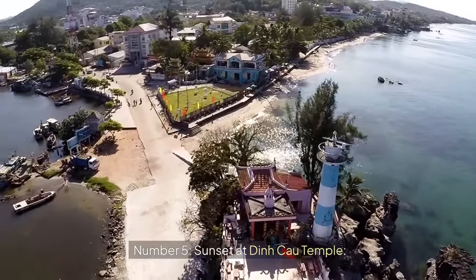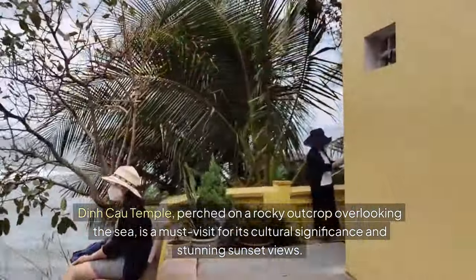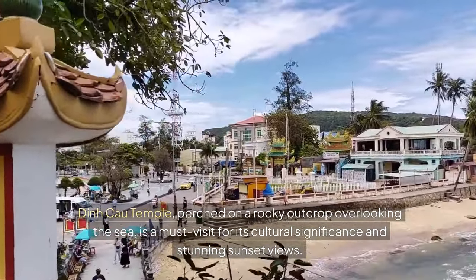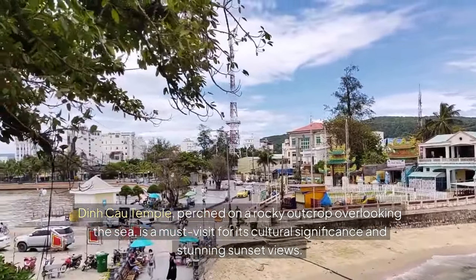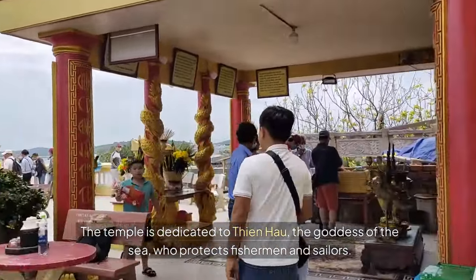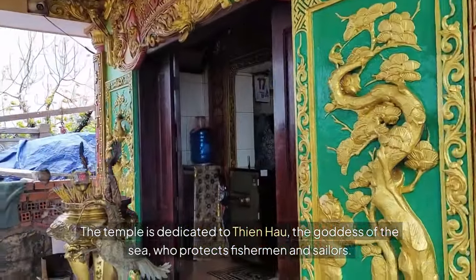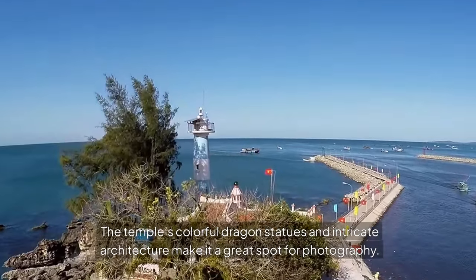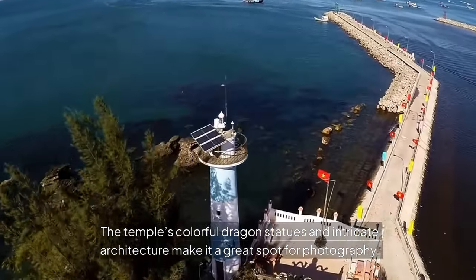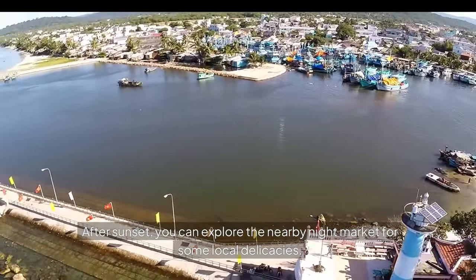Number five: Sunset at Dinkau Temple. Dinkau Temple, perched on a rocky outcrop overlooking the sea, is a must-visit for its cultural significance and stunning sunset views. The temple is dedicated to Tianhao, the goddess of the sea who protects fishermen and sailors. The temple's colorful dragon statues and intricate architecture make it a great spot for photography. After sunset, you can explore the nearby Night Market for some local delicacies.